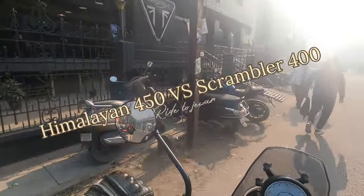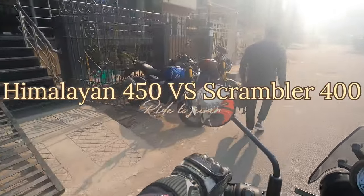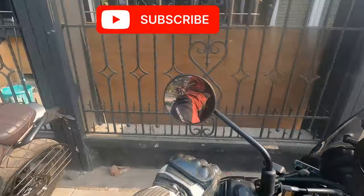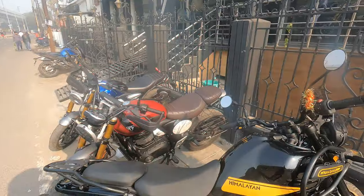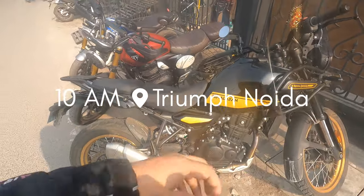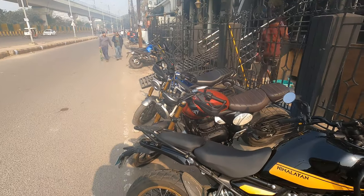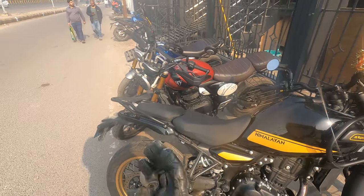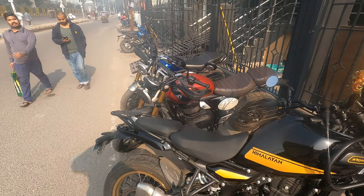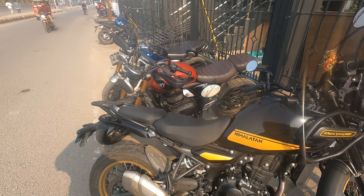Hey guys, welcome back to another vlog. Today I'm here to pick up the Scrambler 400 to check whether I took a right decision or a wrong decision. We're on a Himalayan today and we're going to pick up this Scrambler 400X. Gaurav will be riding it — he's planning to buy a Himalayan. I'm suggesting him to buy the Himalayan, but he wants to have a look at the Scrambler first.